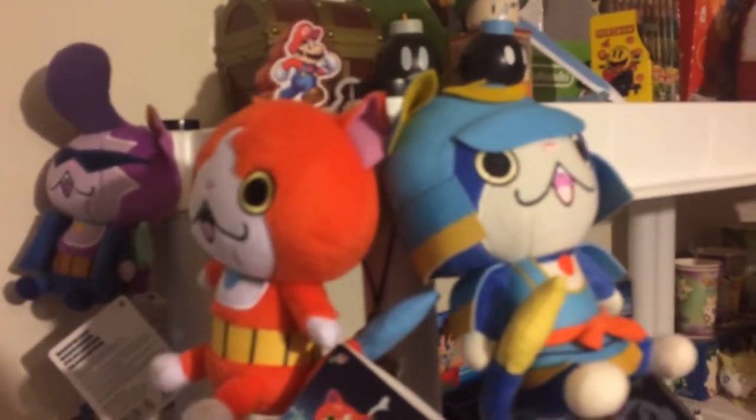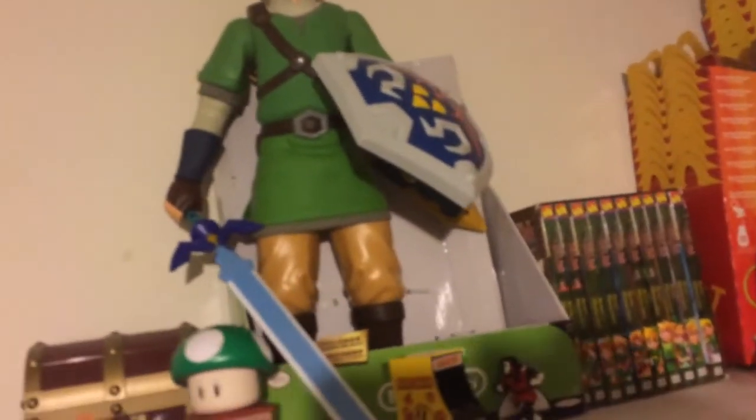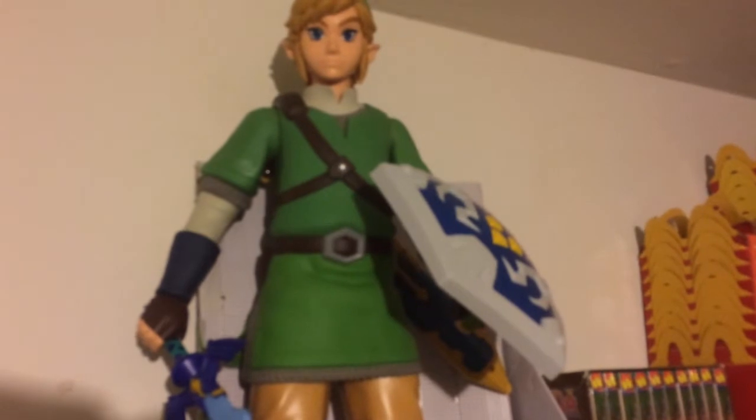Then we got my little collectibles — this guy fell over for some reason. Got my Bomb and Mario stuff there, my Yokai Watch plushies. Got a Skyward Sword Link figure. I was kind of upset when I first got this figure because he's designed to only hold his sword and shield in one particular hand.